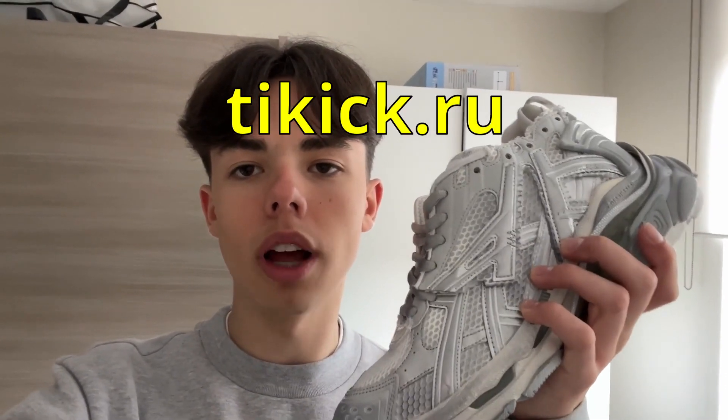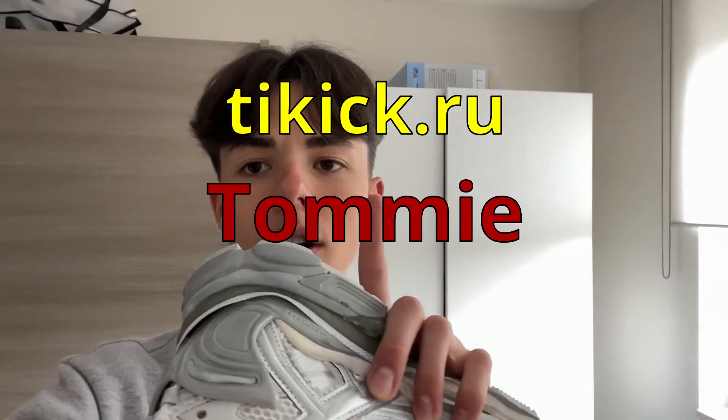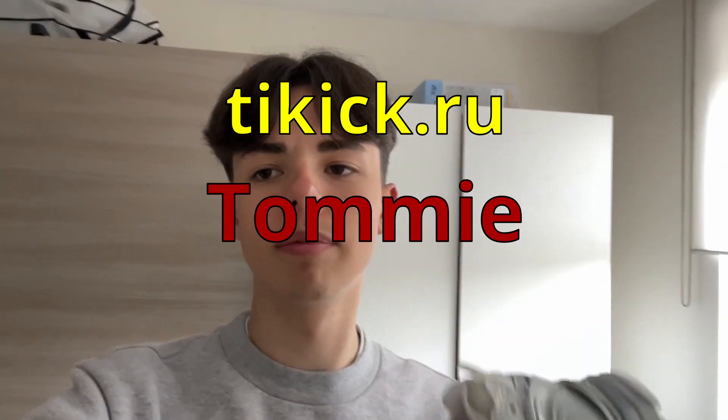Make sure to go cop these from tkick.ru and use my code TOMMY, which is on screen right now, for $15 off. Big shout out to tkick, as well as you guys for watching my videos. With the whole Panda Buy situation I have to make these kinds of videos and not the usual Panda Buy unboxings. Thank you guys for watching and I'll see you in the next video.